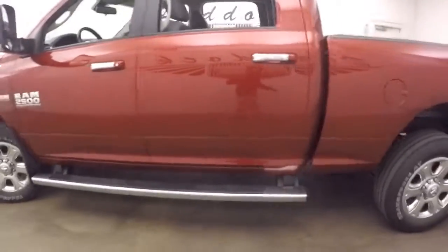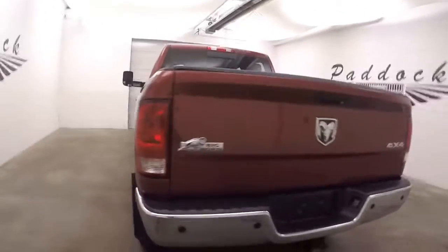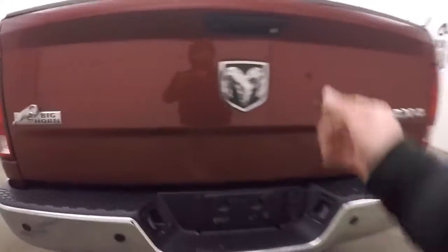Nice big meaty step bars going down the side. This is a Bighorn edition. Plenty of cargo space, nice tonneau cover.